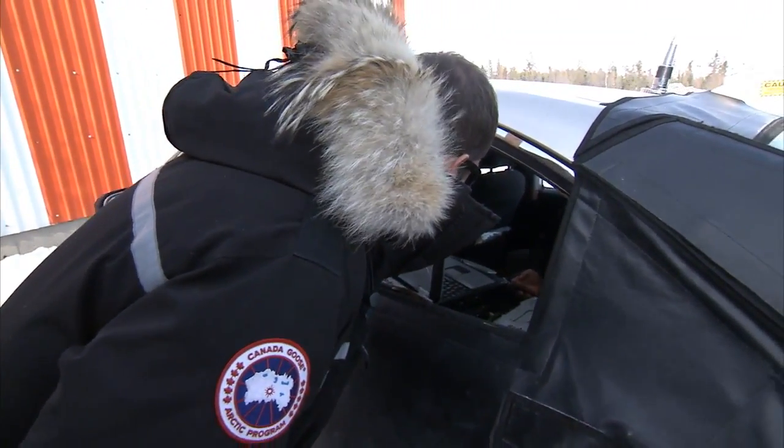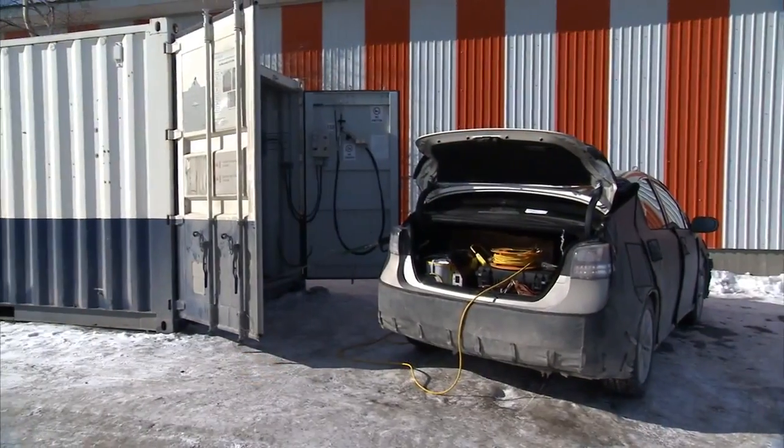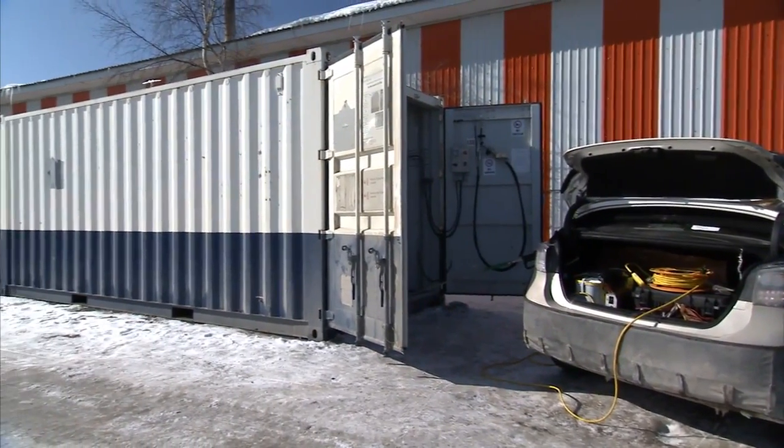I'm standing in our mobile fueler that we brought here to Yellowknife, Canada to refuel the fuel cell vehicle we have out here. Obviously there's no hydrogen station out here just yet, so until that comes to fruition, we have to bring our hydrogen with us whenever we do testing.